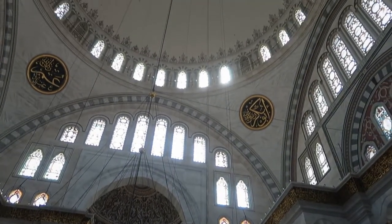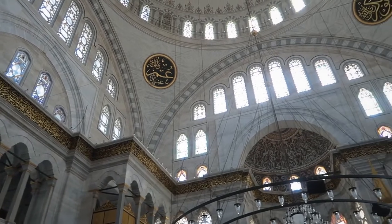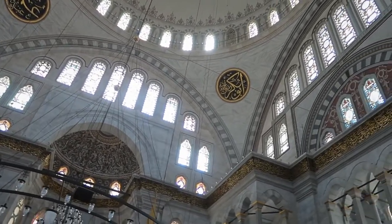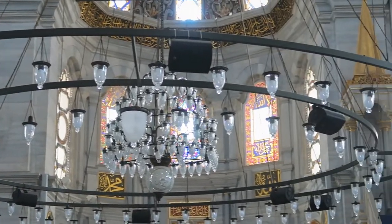We visited inside a mosque to learn about Islamic culture and prayer. Prayer happens five times a day, called Salat, and it is one of the five pillars of faith.